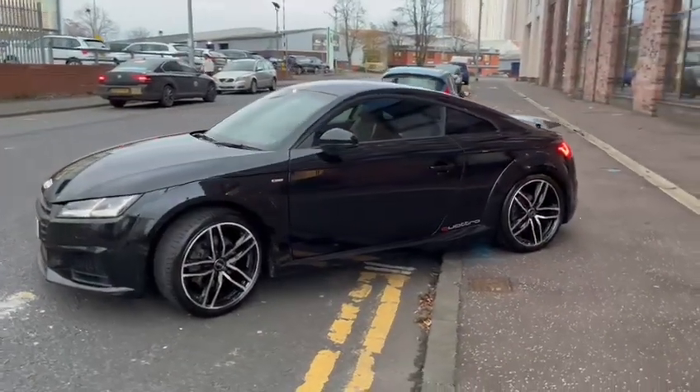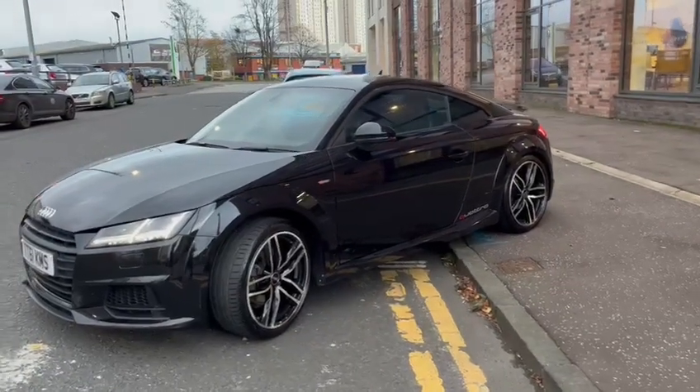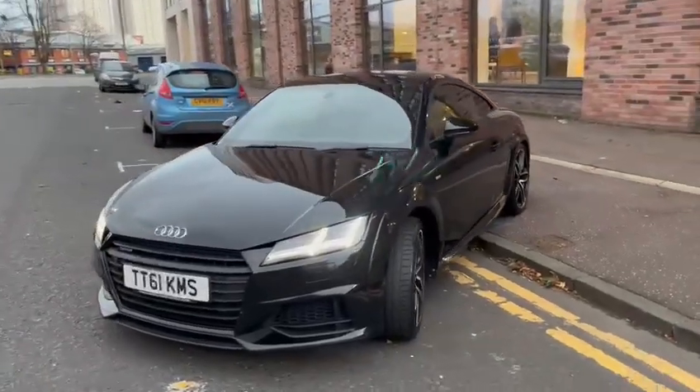So with 190PS you've got a mixture of power, brilliant traction with the Quattro four-wheel drive, and economy with the diesel two-litre engine — so a real all-rounder.